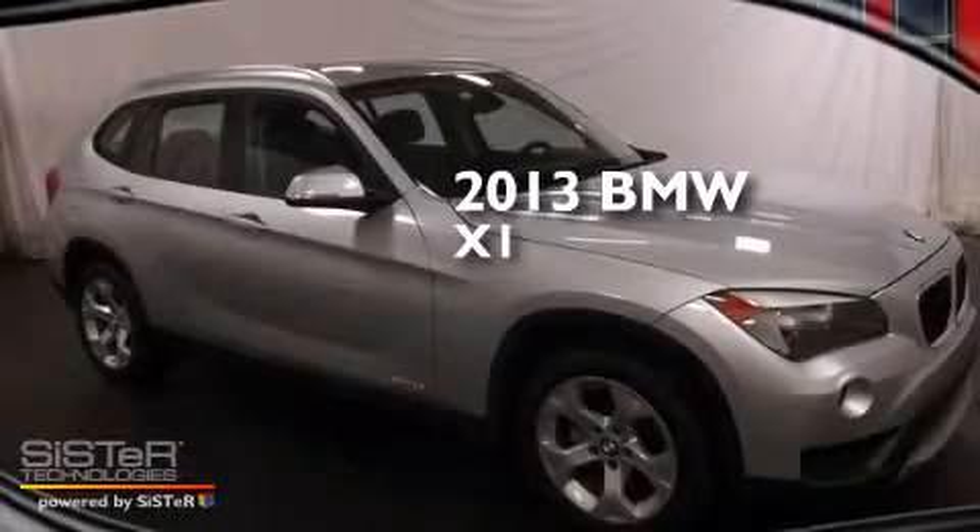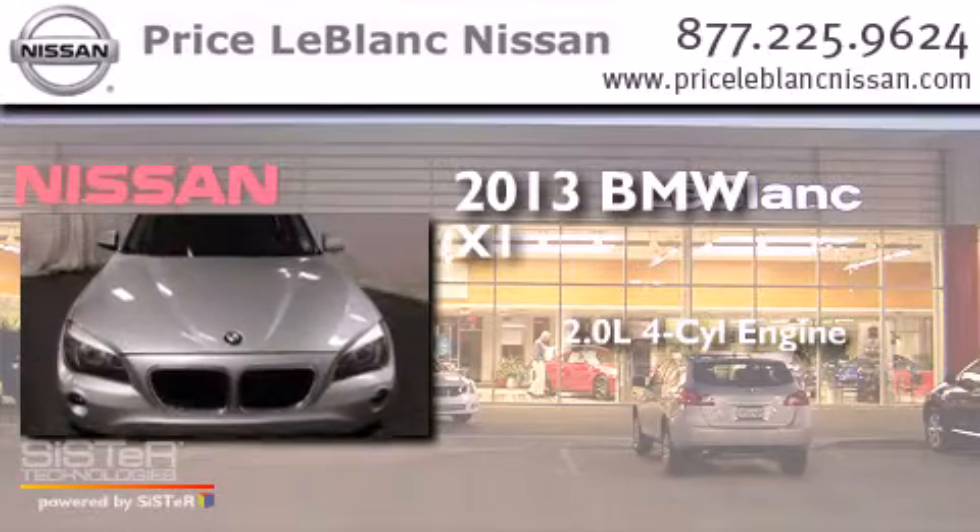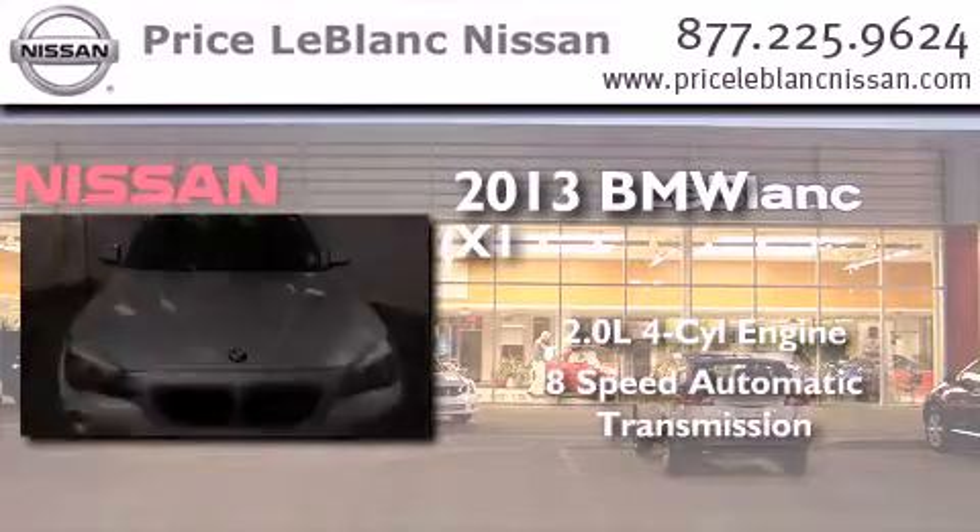This is a 2013 BMW X1. It has a 2.0-liter 4-cylinder engine and an 8-speed automatic transmission.